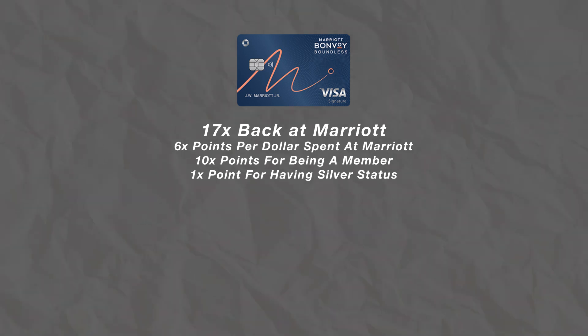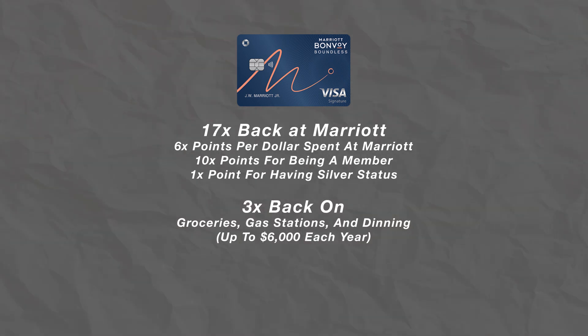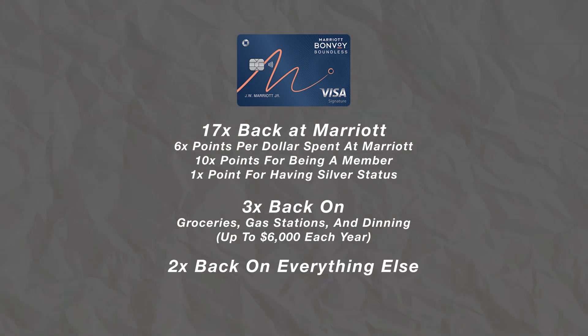Now let's talk about the multipliers that this card has. When you spend money on this card, you're going to earn Marriott Bonvoy points that go directly into your Marriott account. You're going to earn 17x back on Marriott purchases. Breaking that down, you're going to earn 6 points per dollar at Marriott properties, 10 points for being a member, and 1 point for holding silver status. Then you'll earn 3 points per dollar at groceries, gas stations, and dining up to $6,000 each year, and 2x back on everything else. These are pretty solid multipliers, especially for Marriott purchases.